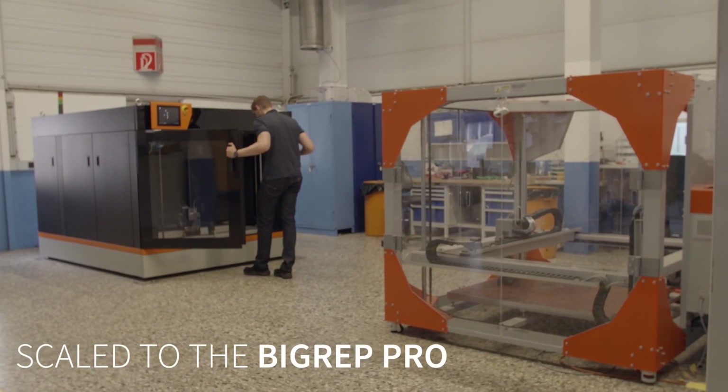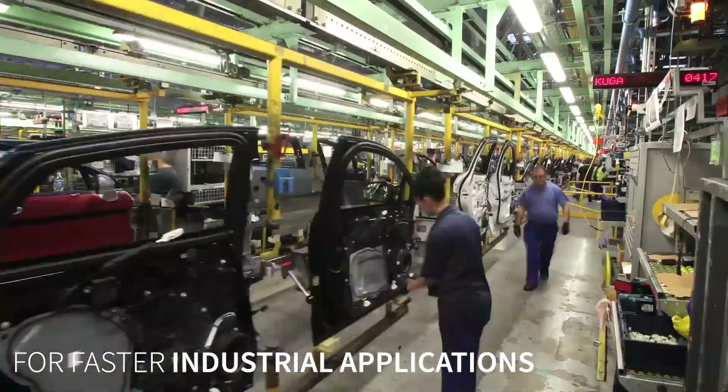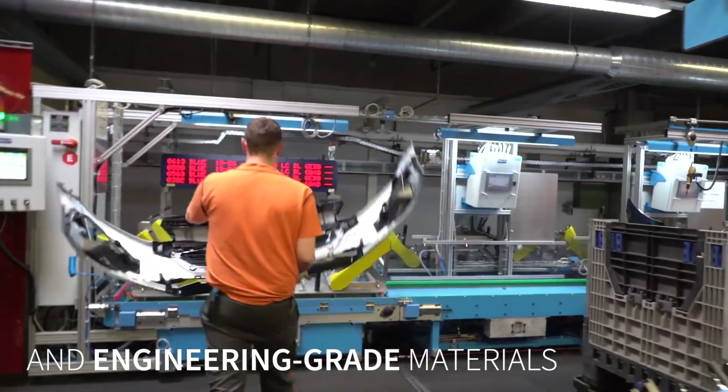We invested in the BigWeb Pro because the need for large-scale additive manufacturing increased over time. We were not able to catch up with all these needs, and that's why we need a machine that also has higher speed so we can produce even more.